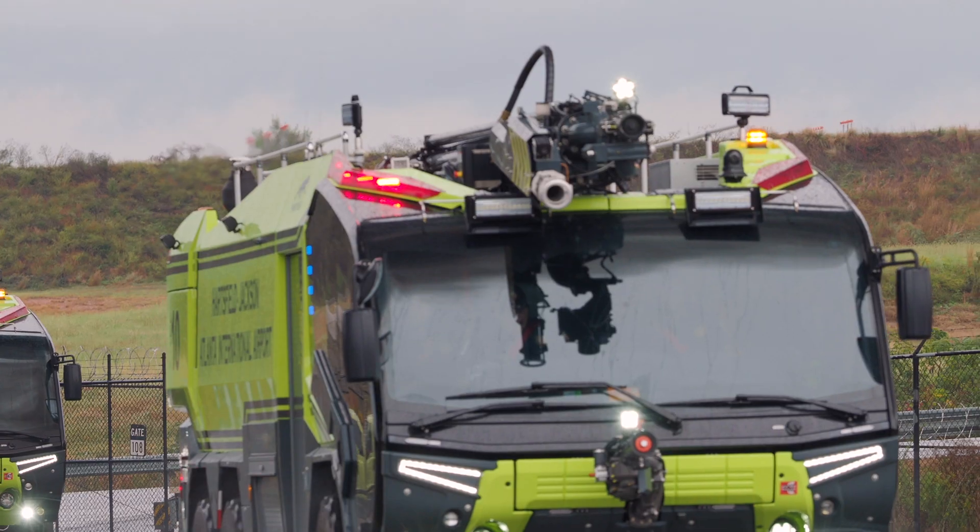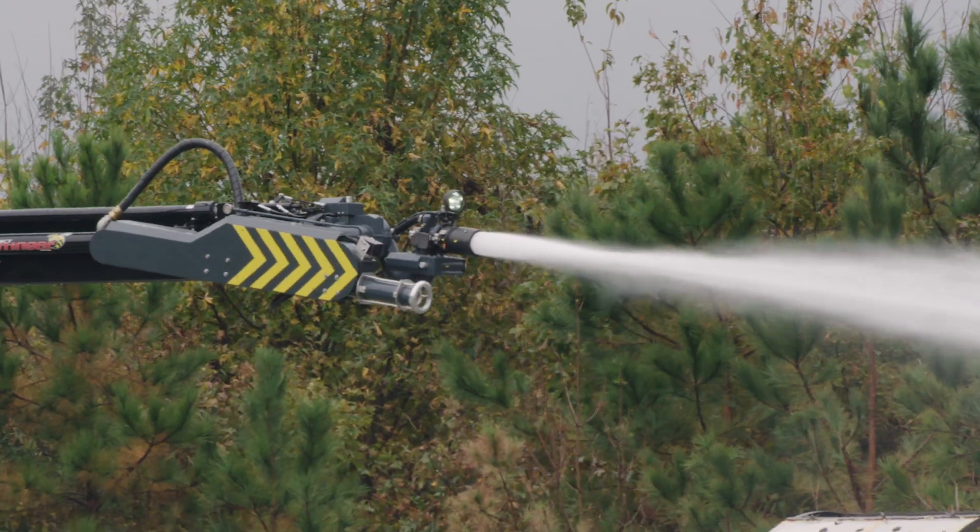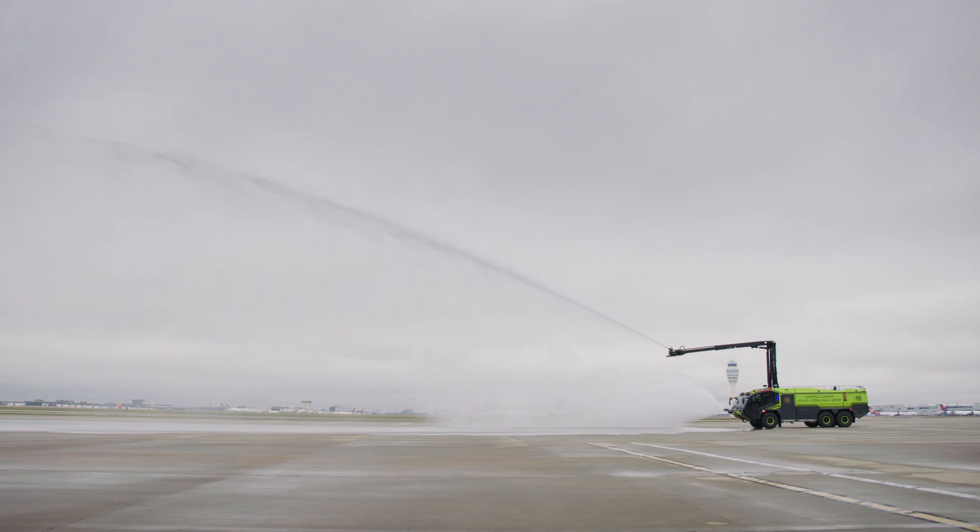It has two water turrets, both with a discharge capacity of 9,000 liters of extinguishing agent per minute.